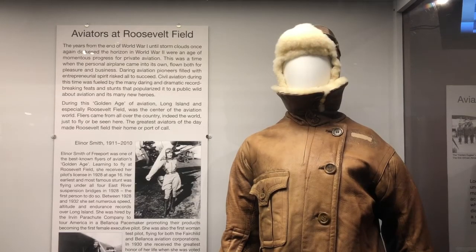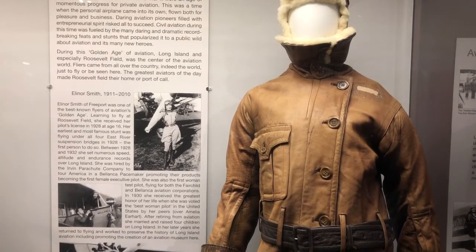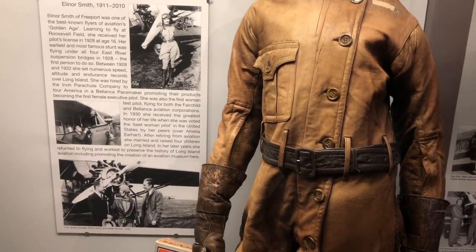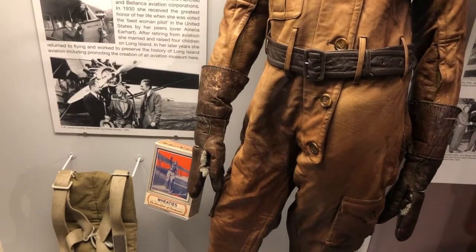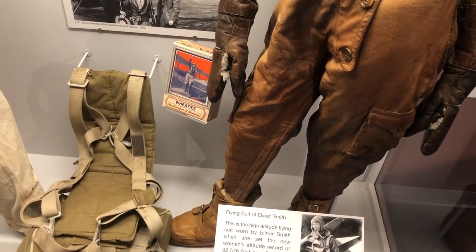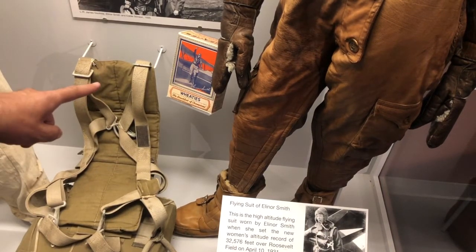This is the flight suit of Eleanor Smith. She was born in Freeport. She got her pilot's license at 16, and at 17 she went on a bit of a joy ride — she flew under all four bridges that connect Manhattan to Long Island. That little stunt got her license suspended for 10 days, but in her notice of suspension in that envelope there was also a note asking for her autograph. She went on to set altitude records and endurance records, was voted best female pilot in 1930, and in 1934 received the greatest honor any American could ever hope for — they put her on the Wheaties box.